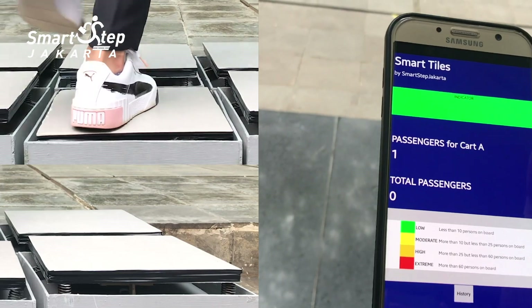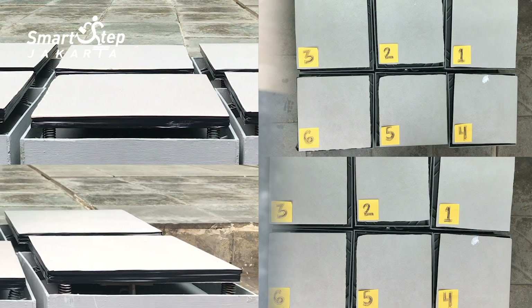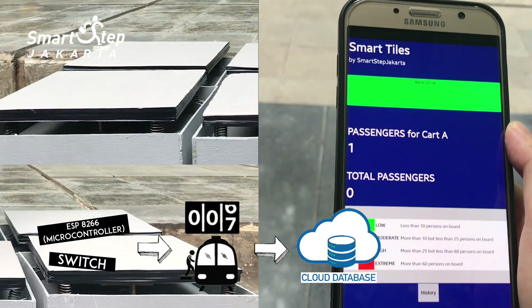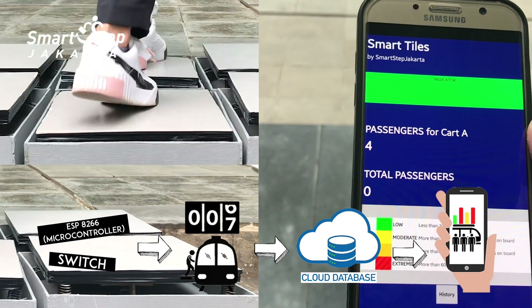The counter will increase when the entry sequence is detected. If the sequence is reversed, the system assumes that the passenger is leaving the car and the counter will decrease. The data collected will be sent to a real-time database, which is connected to an app that we use to visualize the collected information.